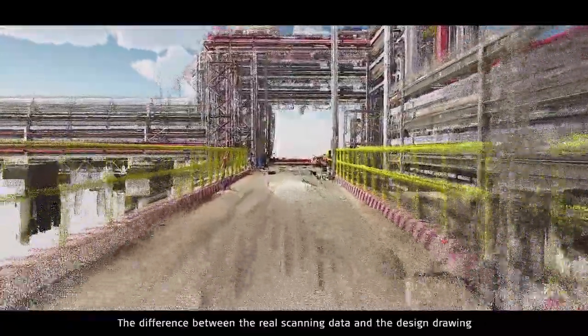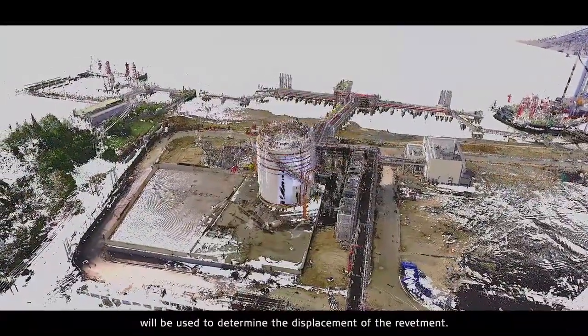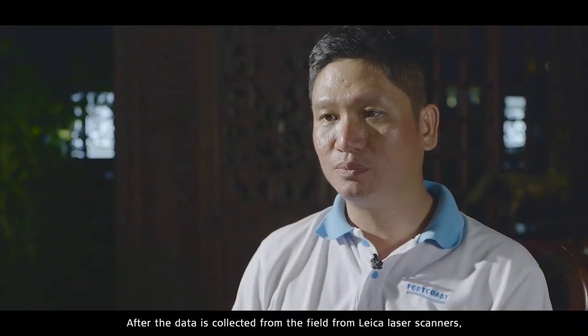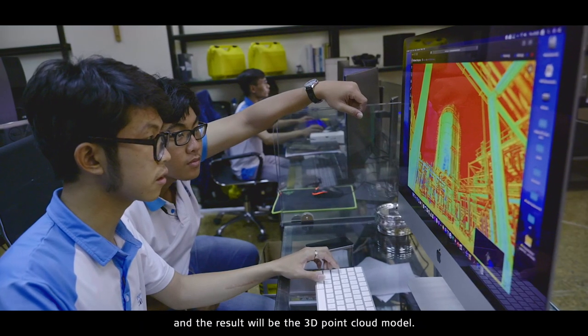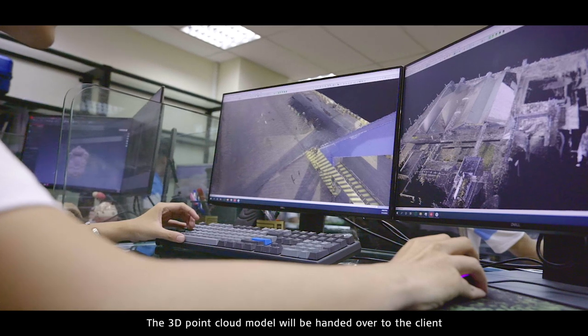The difference between the real scanned data and the design drawing is used to determine the displacement of the revetment. After data is collected from the field using the Leica laser scanner, we post-process the data using Leica Cyclone. The result is a 3D point cloud model, which is handed over to the employer as the base to develop the next steps: 3D modeling and the BIM model.